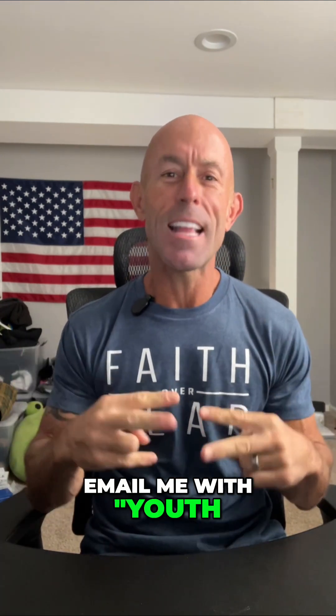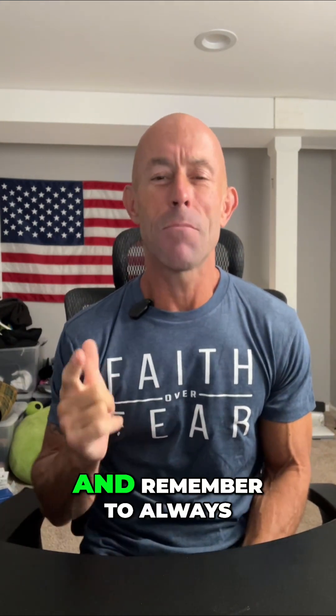If you want to learn more about optimizing your skin, your energy, and longevity with peptides, email me with 'youthstack' in the subject line at thepeptideadvantage@gmail.com. And remember to always be your own health advocate and stay healthy.